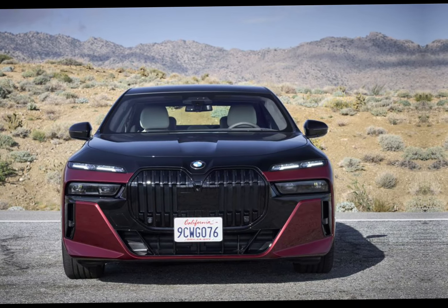Technological innovation is also a hallmark of the 760i. The latest BMW iDrive infotainment system takes center stage, offering intuitive controls, crisp graphics, and seamless connectivity features.